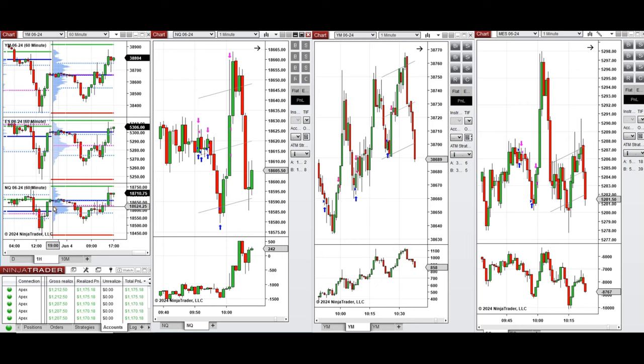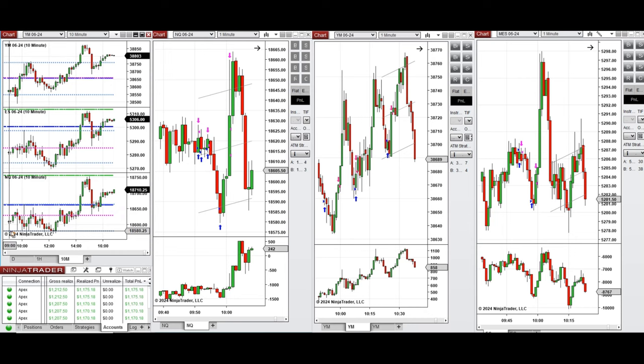If we look at the one-hour macro chart, we see that the price started to go down below the previous day close on all instruments during the Asian and London sessions. Later, during the afternoon London session, the buyers came back and pushed the price higher, recovering all those losses.